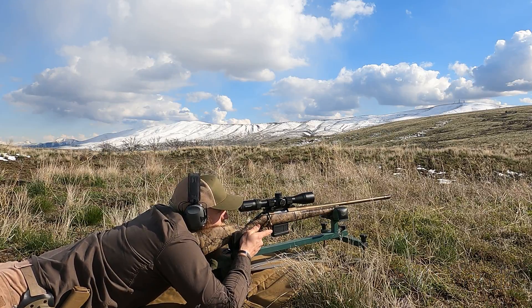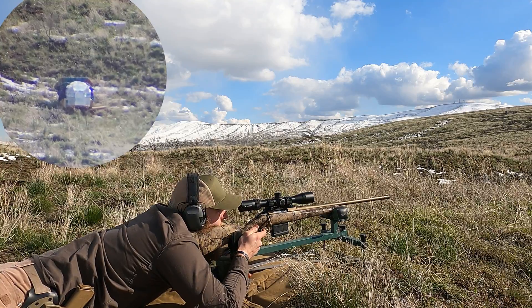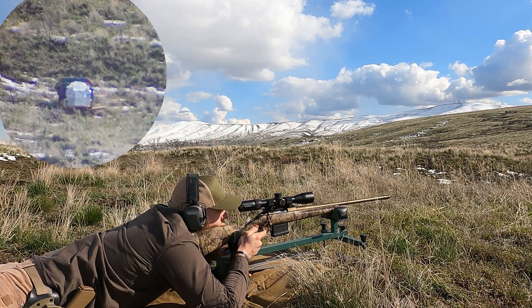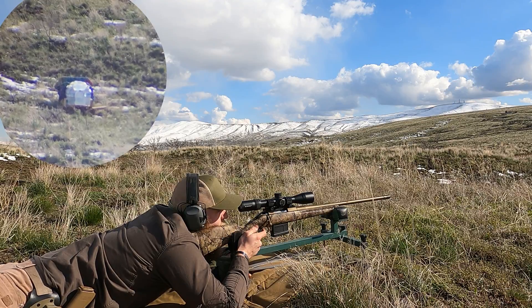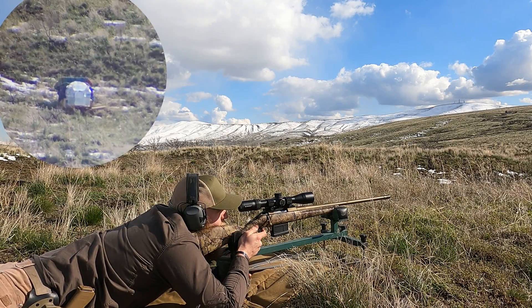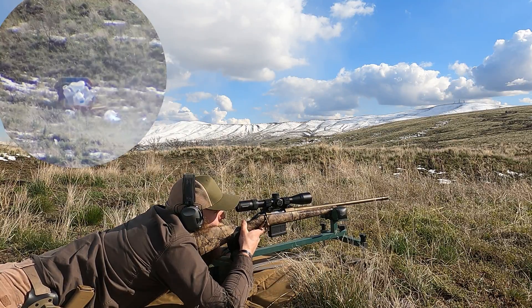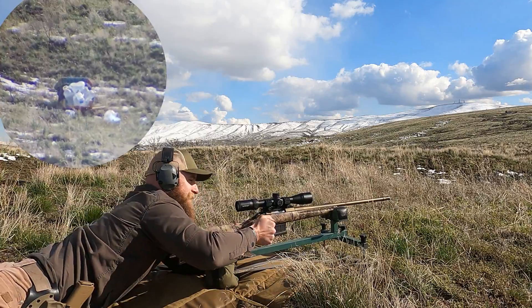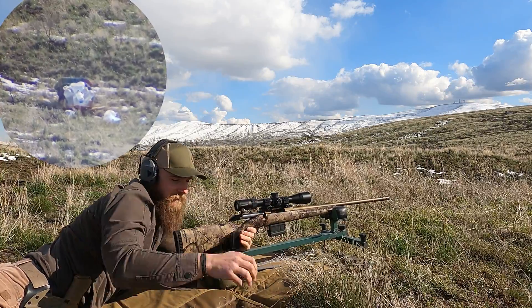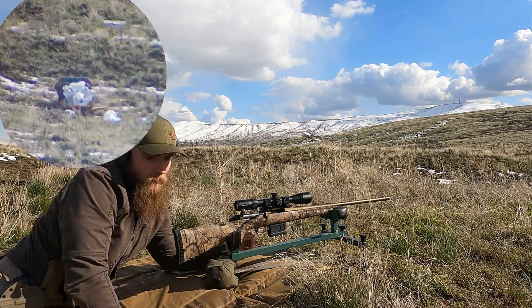It goes to show you how fast those CX bullets are moving. They get to the target so quick. 3,400 feet and change. They get there quick. It's just quicker than you ever expect a .308 to get somewhere. Absolutely. And just the destruction.